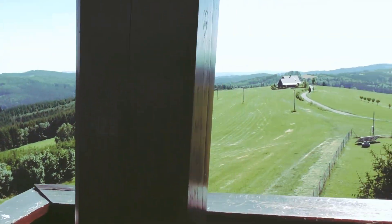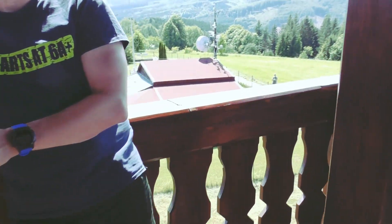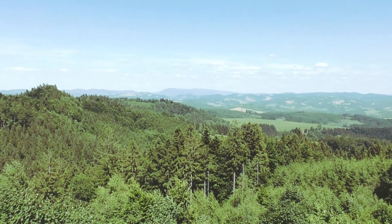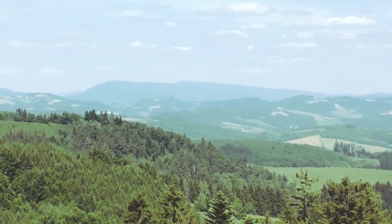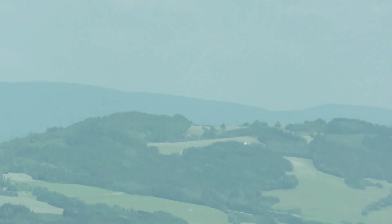There's a bit of a party going on here. In the distance there we can see Rathosht, which is quite a long way away from here. Rathosht is visible from most lookout towers in this part of the Czech Republic.